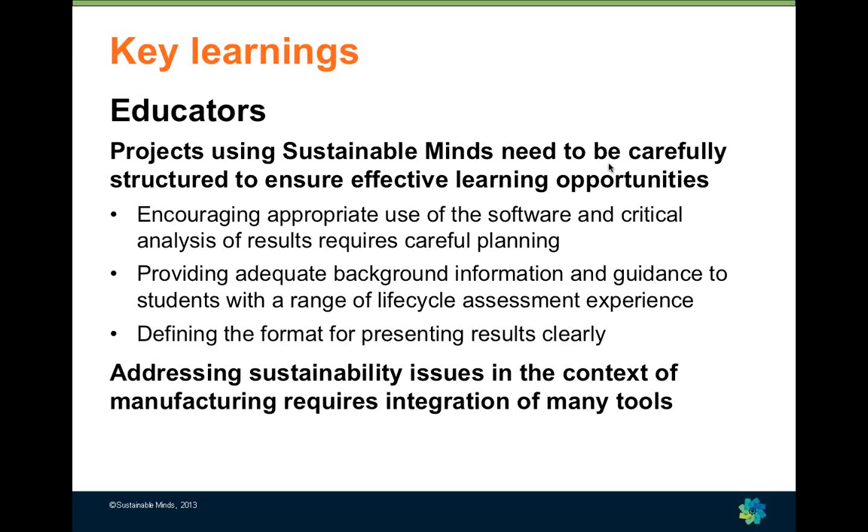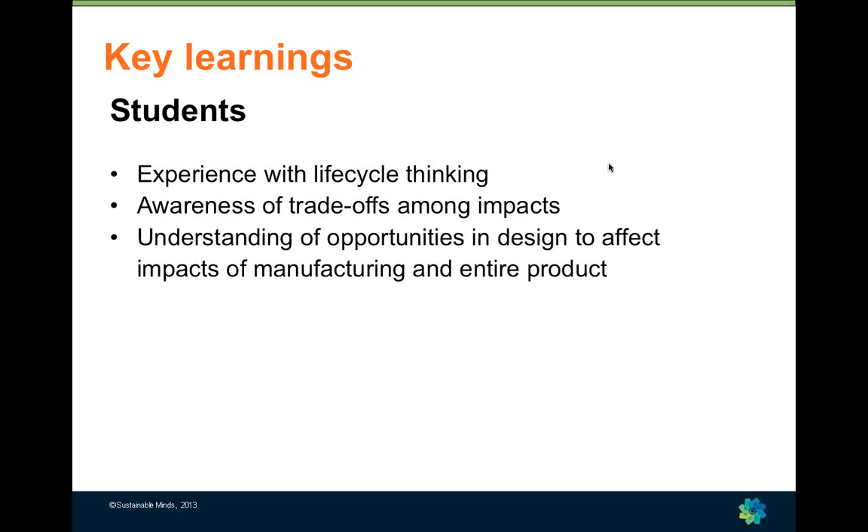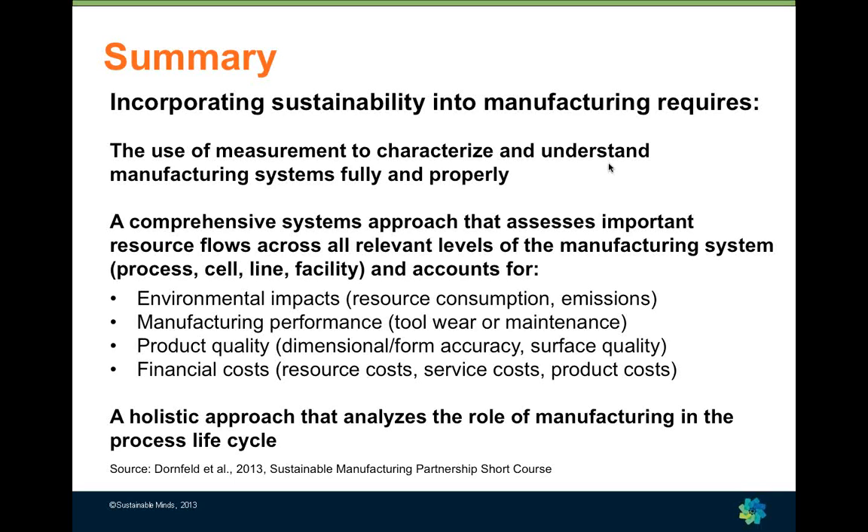In looking at how Sustainable Minds was incorporated in the capstone project, it was definitely an add-on to their core objectives, and we need to be more careful in structuring the use of Sustainable Minds to ensure effective learning opportunities. We want to make sure students understand how the software works, do critical analysis, use correct life cycle thinking, and present results in a meaningful way. The capstone students did gain experience with life cycle thinking, became more aware of trade-offs among impacts, and began to understand opportunities in design to affect the impacts of manufacturing and the entire product.